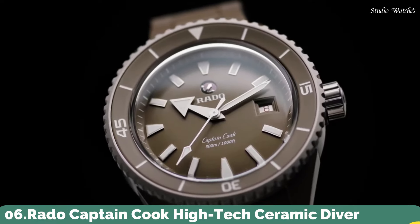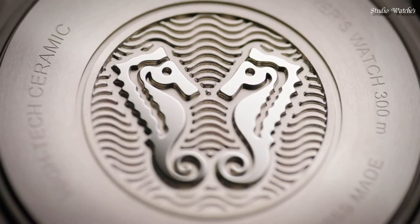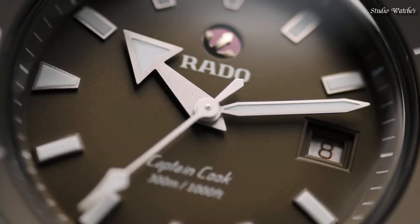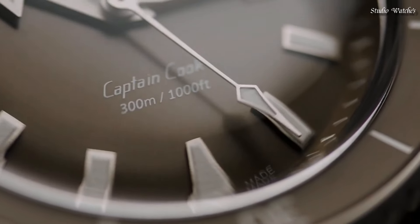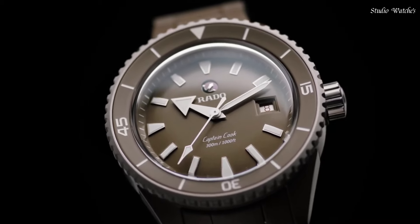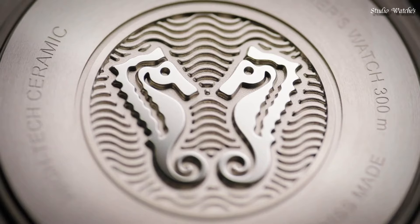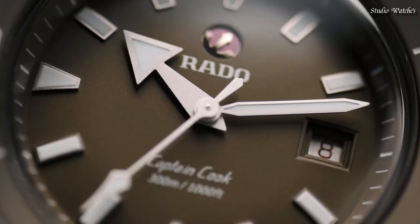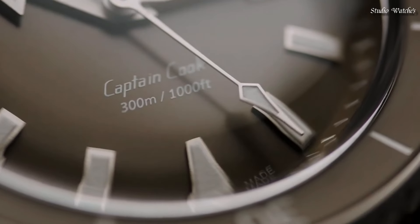Number 6. Rado Captain Cook High-Tech Ceramic Diver Watch. The hands and indices of this ISO 6425 Certified Diver's Watch are coated with Super-LumiNova to ensure excellent visibility on the gray lacquered and polished dial. Movement: automatic. Case materials: plasma high-tech ceramic. Bracelet materials: plasma high-tech ceramic, titanium. Case thickness: 14.6 millimeters. Case diameter: 43 millimeters. Sapphire crystal with anti-reflective coating. Water resistant to 300 meters.